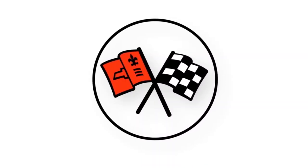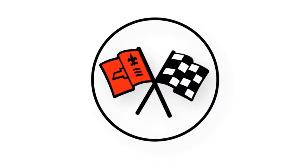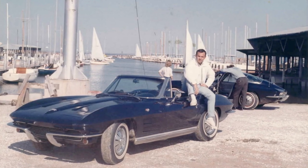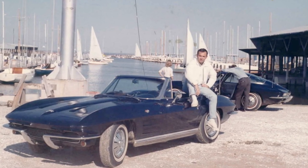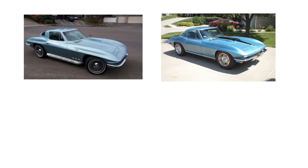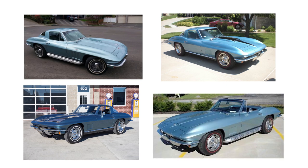Corvette's second generation began in 1963 and ended in 1967. Some of the blues that showed up during the C2 generation were Daytona blue, Nassau blue, Laguna blue, Trophy, Marine and Lindale blue, and Elkhart blue.